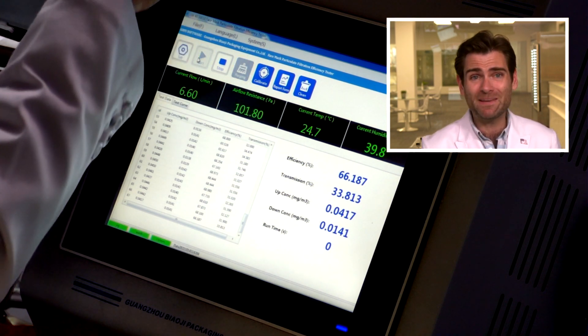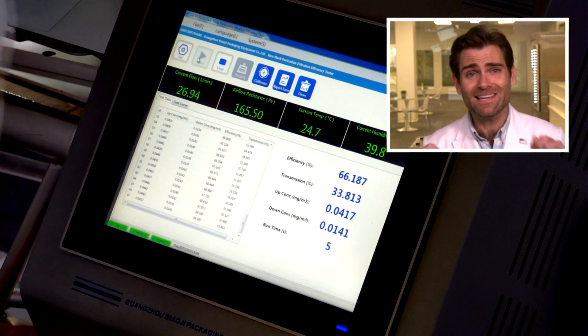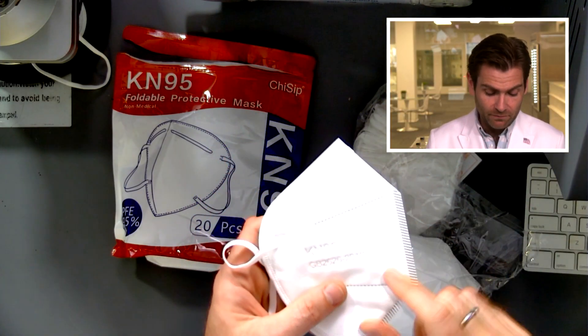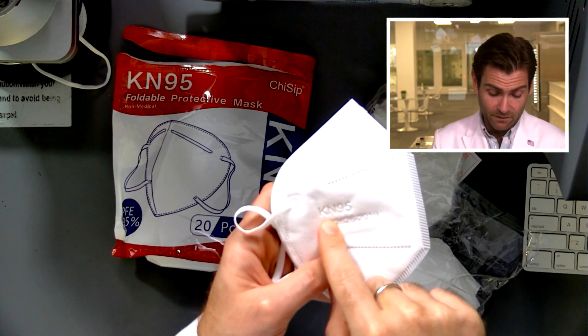Let it rip. This is a PFE machine — particulate filtration efficiency machine. This is the machine you need if you want to see how much a mask is going to protect you. Right away I can tell that this is not a legitimate KN95.